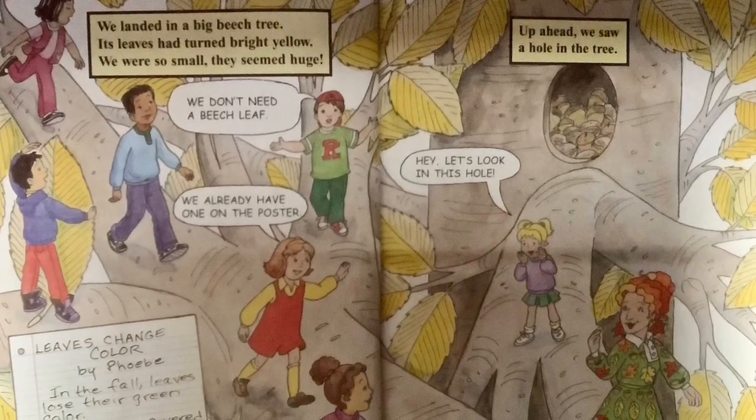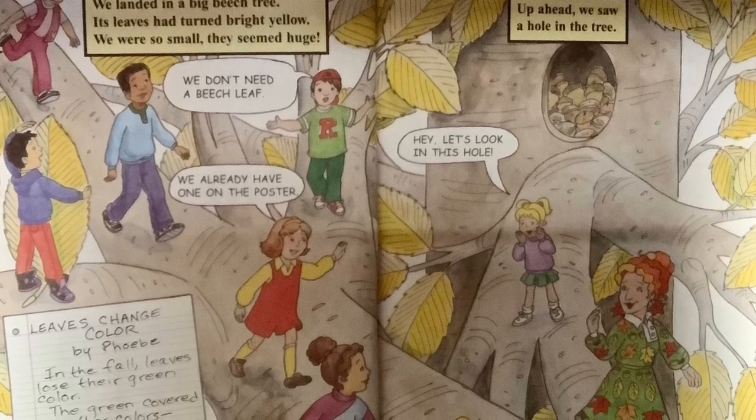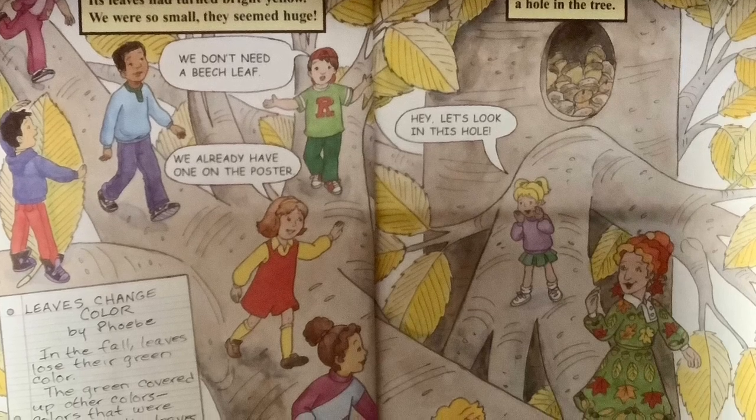We landed in a big beech tree. Its leaves had turned bright yellow. We were so small, they seemed huge. We don't need a beech leaf — we already have one on the poster.